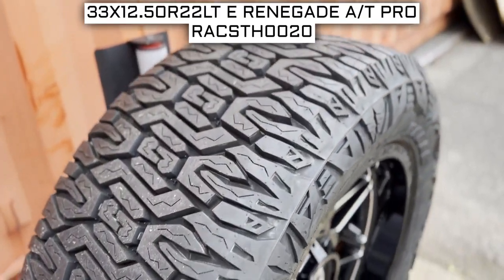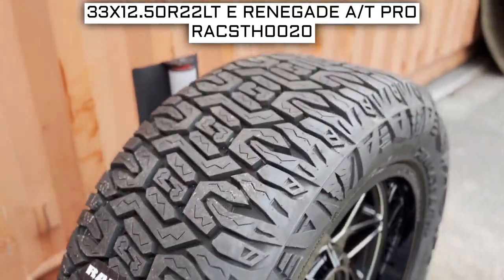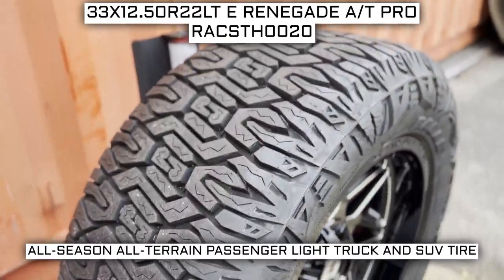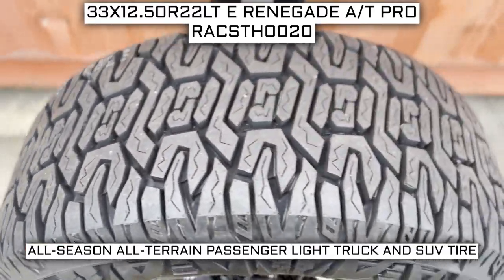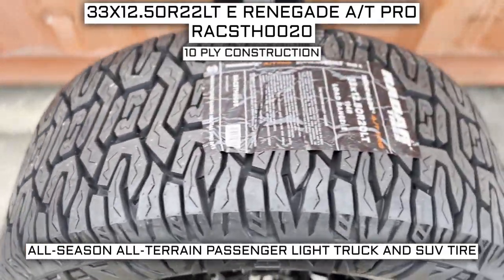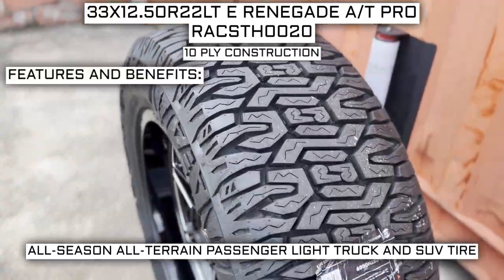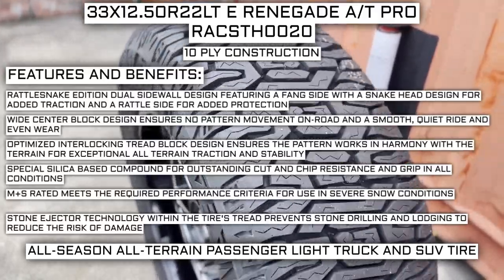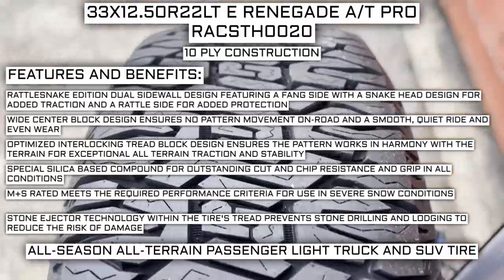Today we're looking at 33 by 12.5 R22 Radar Renegade AT Pro tires. This is a Radar brand tire from the AT Pro series. This tire has a performance designation of all-season, all-terrain passenger light truck and SUV tire. It has a 10-ply construction. Some of the manufacturer-listed features include the Rattlesnake Edition Dual Sidewall Design, featuring a fang side with a snake head designed for added traction and a rattle side for added protection.